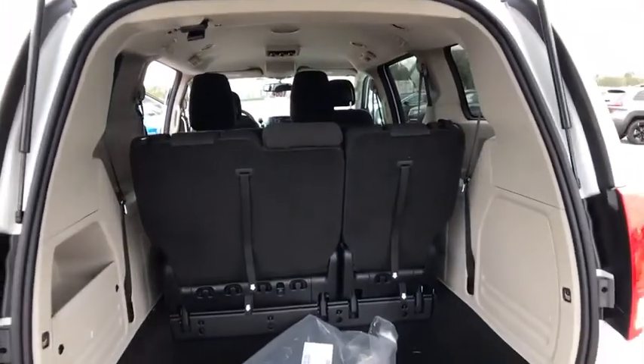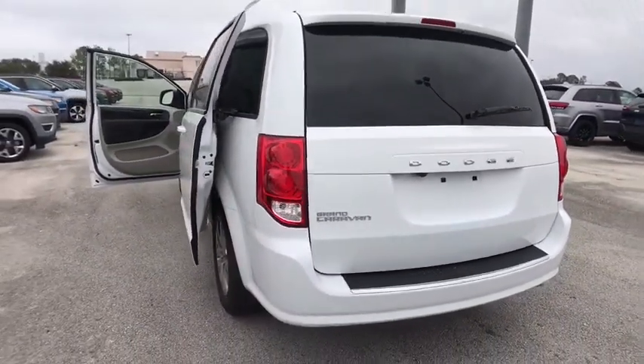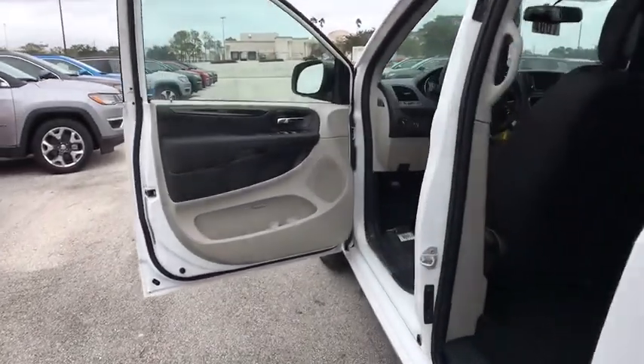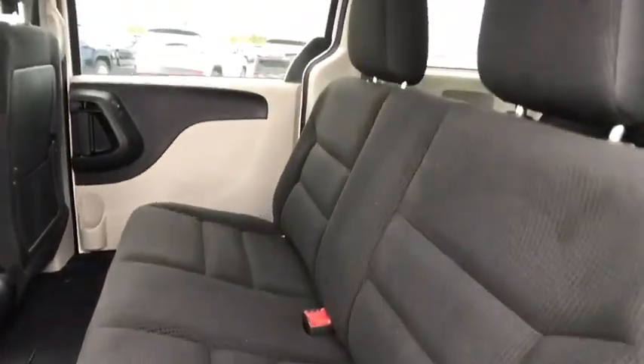Rear defrost, front wheel drive, power windows, trip computer, child safety locks, power door locks, CD player, MP3 player, bucket seats. Take this vehicle for a spin and see why so many shoppers are now proud owners.